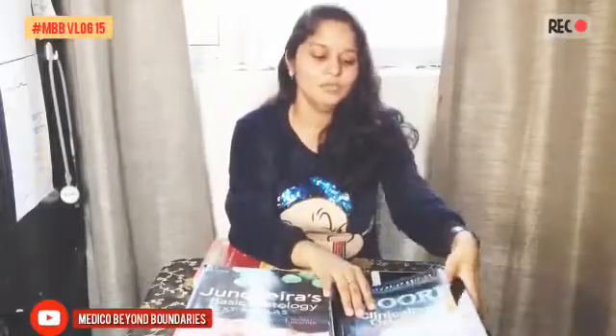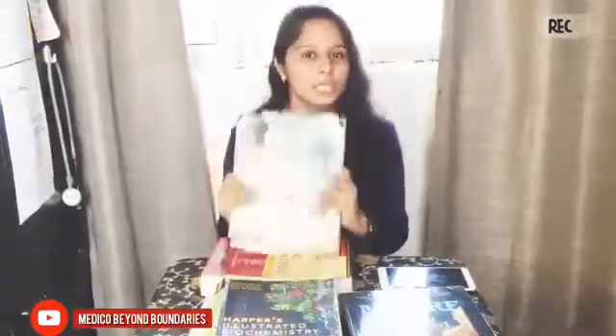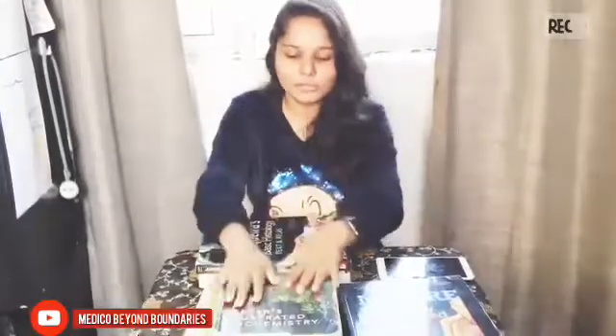For anatomy, we have Moore. I have also used B.D. Chaurasia. In anatomy, we have two other parts: histology and embryology. For histology, we have used Junqueira. For biochemistry, we used Harper. And for anatomy practicals, we are using Netter's.